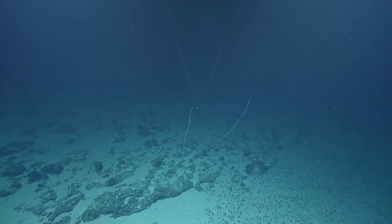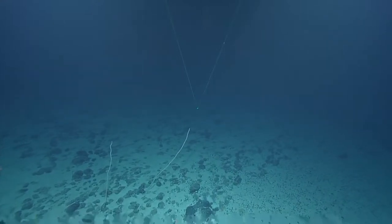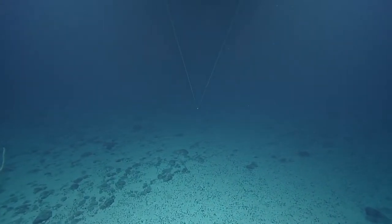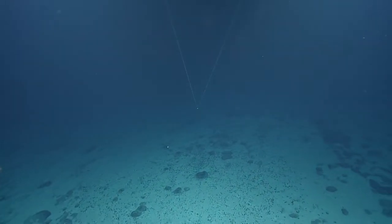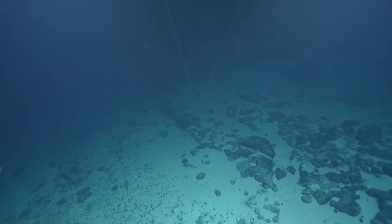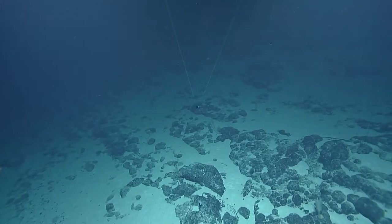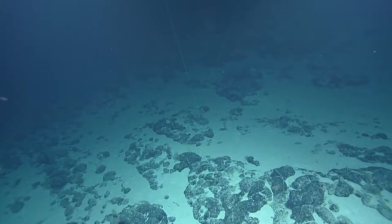All of these seamounts are well within the Papahānaumokuākea Marine National Monument, and part of this expedition's focus is understanding where and how dense animal communities are living on them. This is the first time anyone has ever seen this seamount with modern imagery — maybe ever. In addition to seeing possible first sightings of different species, we also got our first sediment core of the expedition on this dive. It was in a little bowl with a patch of sediment surrounding manganese nodules — that was the ticket.